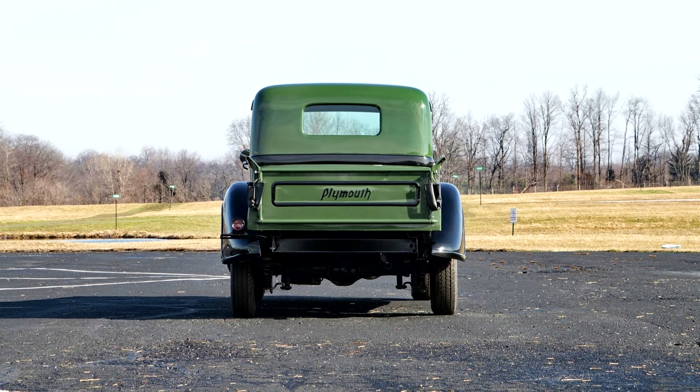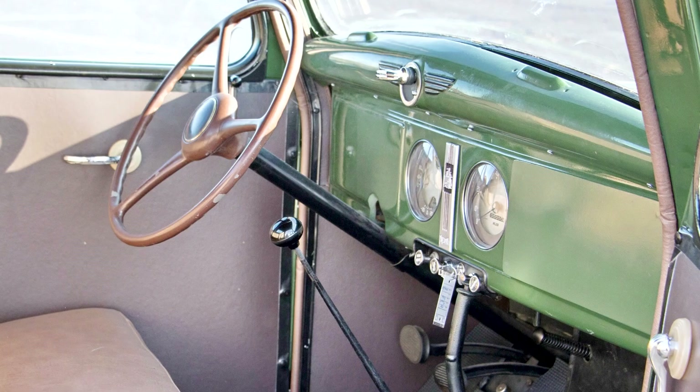This one-half-ton pickup appears to be freshly restored in a very nice manner, and the odometer indicates only 0.6 miles driven. Finished in two-tone green over black with a black belt molding, it has great styling cues in the form of bullet-shaped headlights, side-mounted spare, artillery-style wheels, wide whitewall tires, driver's side-view mirror, and skirted fenders.